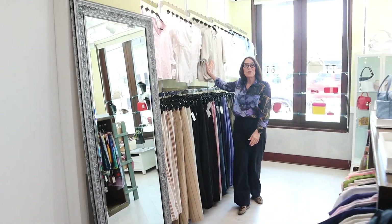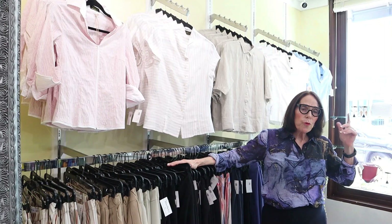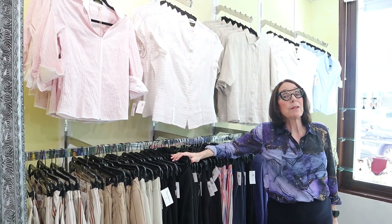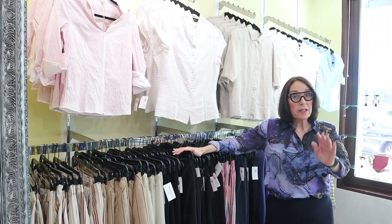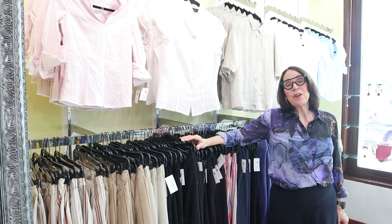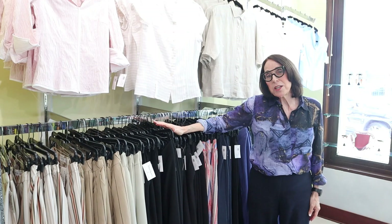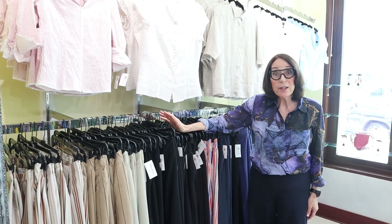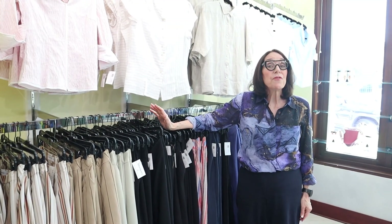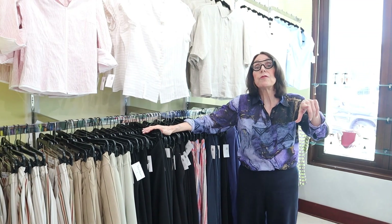We did a denim blouse with crystal up the front, and we're going to try and do that in black denim. We've also reordered, so we'll have plenty of that for the season. There are lots of changes in the store — we're trying to add another dressing room, and we've got workstations. That's what we're going to accomplish in the next couple of months. It's Marilyn from Maryland's on Fifth Avenue South in Naples, Florida. Don't forget to go online because all the new stuff is going online.